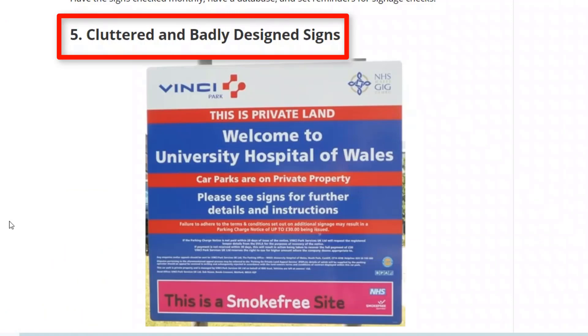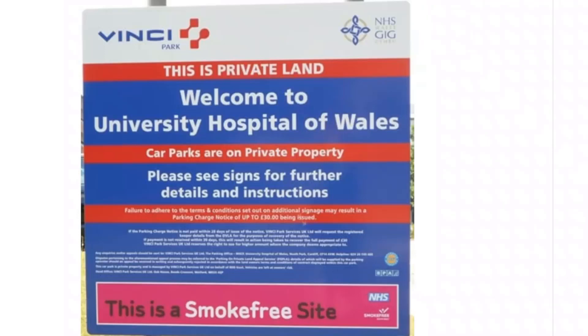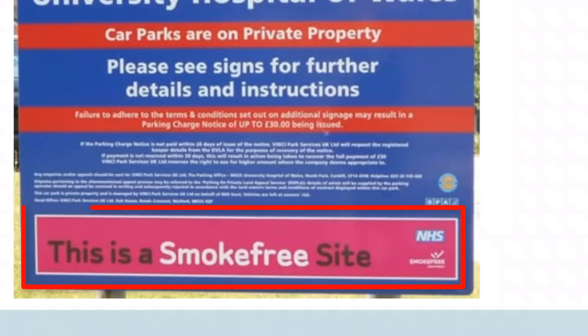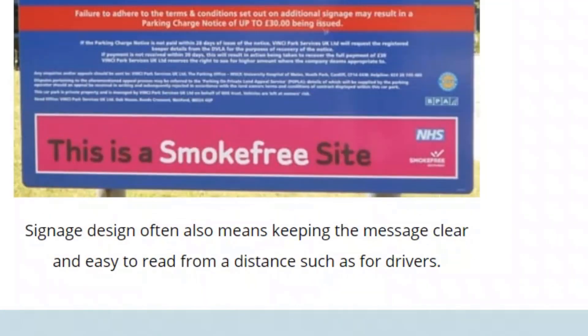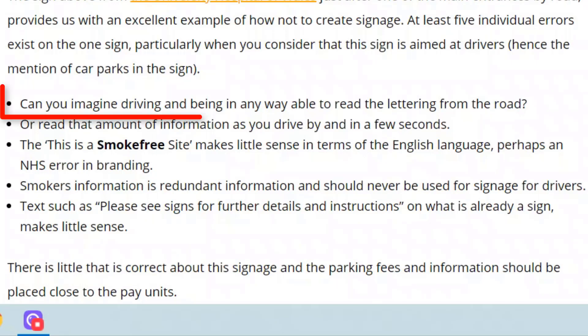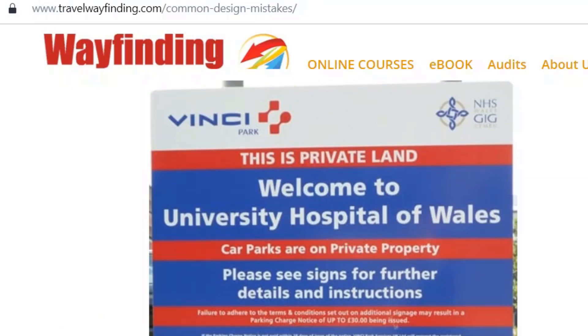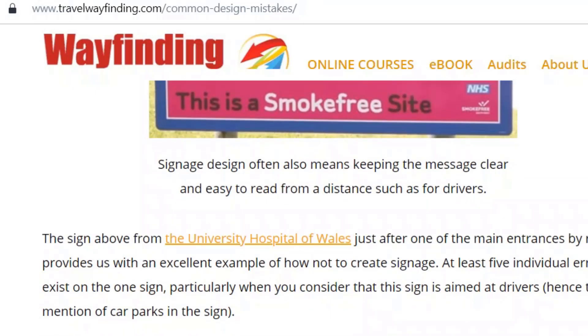Number five: cluttered and badly designed signs. This is different from the clustering I talked about earlier, where there are a lot of signs in one place. This is where one single sign is cluttered with information. You would need a magnifying glass to read the smaller writing on this sign. I know it's information written for legal purposes, but this isn't the place for it on a sign. Why is there information about smokers on a car parking sign? It's such a mix — there's just way too much information. It's not designed for the user at all. Remember who the user is, design with clear information, and use less information. Smoking information does not belong on parking information; they serve two very different purposes.